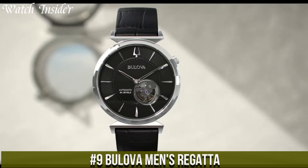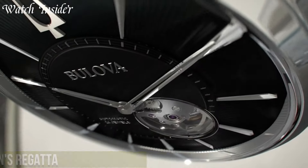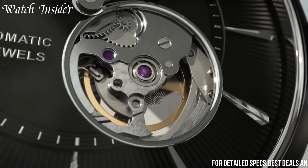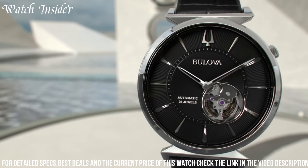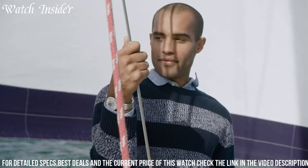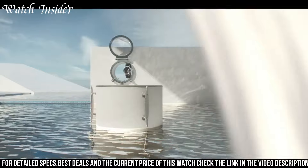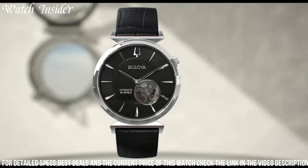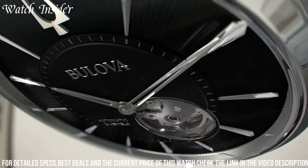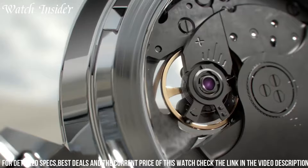The perfect timepiece for those who appreciate both style and functionality. Designed with the modern man in mind, this watch effortlessly combines elegance with durability. The Men's Regatta features a stainless steel case and bracelet, exuding timeless sophistication. Its chronograph functionality allows for precise timekeeping and measurement of elapsed time, making it ideal for sports and outdoor activities. With a water resistance of up to 100 meters, it's suitable for swimming and water sports. The watch also boasts a date display and luminous hands for enhanced visibility in low light conditions.